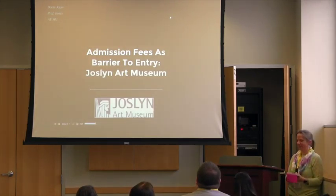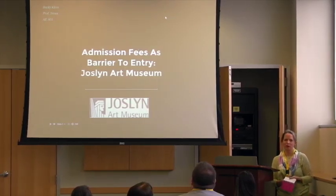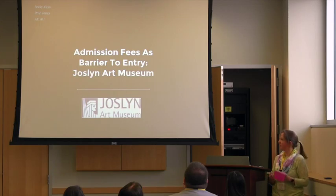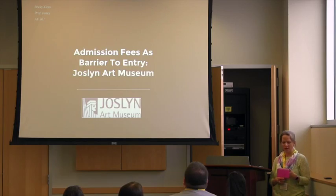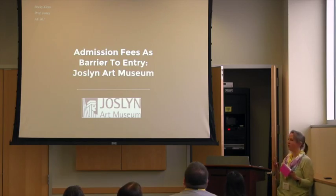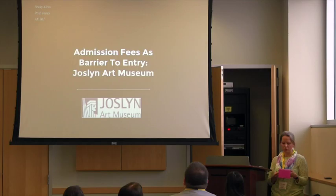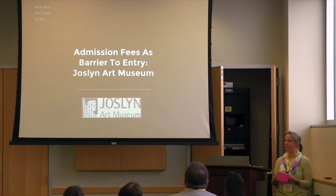Hello, I'm Becky Klein. This research paper was written for my AE501 class last semester. I also did a case study on this same museum during my class. My thesis for the paper was that American museums should follow the example of the Joslin Art Museum in Omaha, Nebraska, in removing barriers to arts participation by eliminating the admission fees for people to get in. The research methods I used included reading journal articles and trade publications.